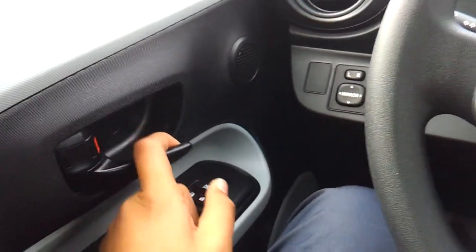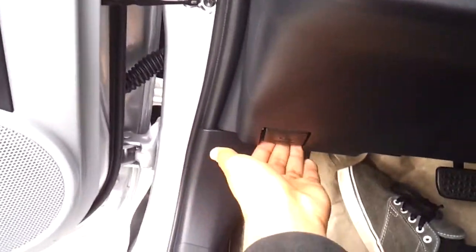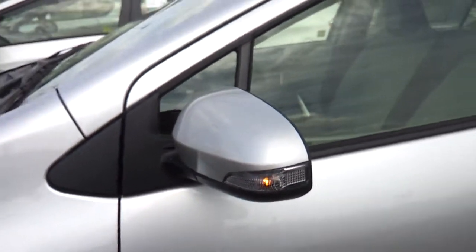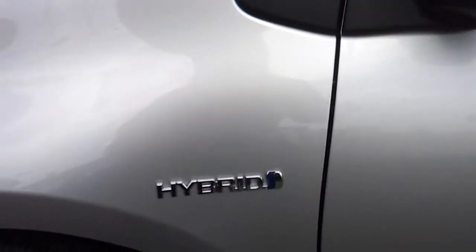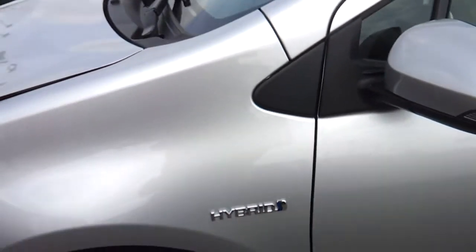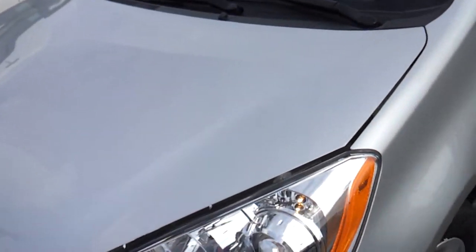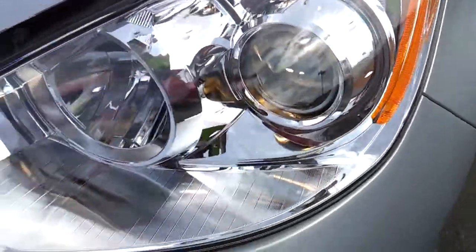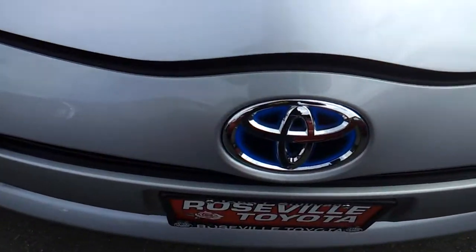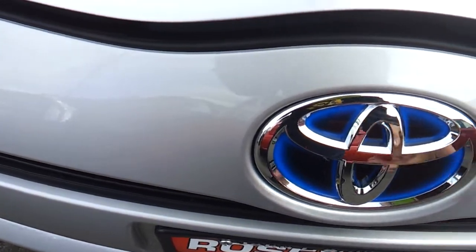The driver's window is automatic. I'm going to check out the engine bay. Side turn signal indicators on the mirrors. Hybrid logo because this is a hybrid. Halogen projector beam headlamps. And only the hybrid vehicles get this blue tinted Toyota emblem.